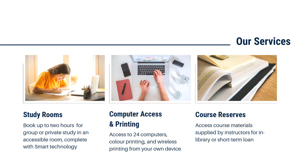The library is also home to a small number of computers that include access to both black and white and color printing. You also have the option to use wireless printing — you can connect your own device to the network and print to the Student Access Lab, which is located right across the hall from the library.